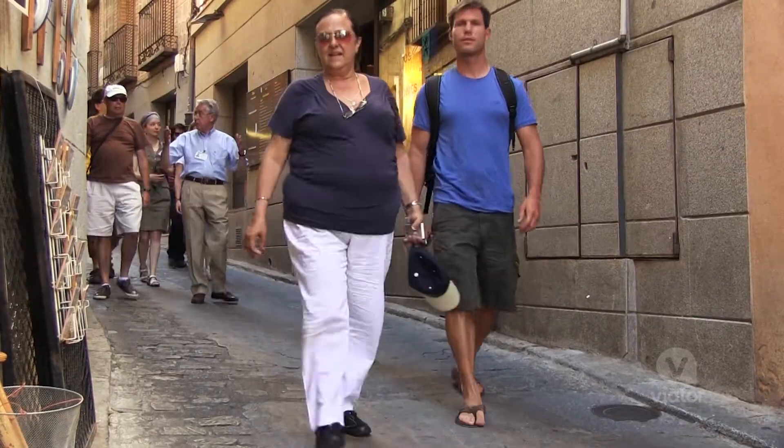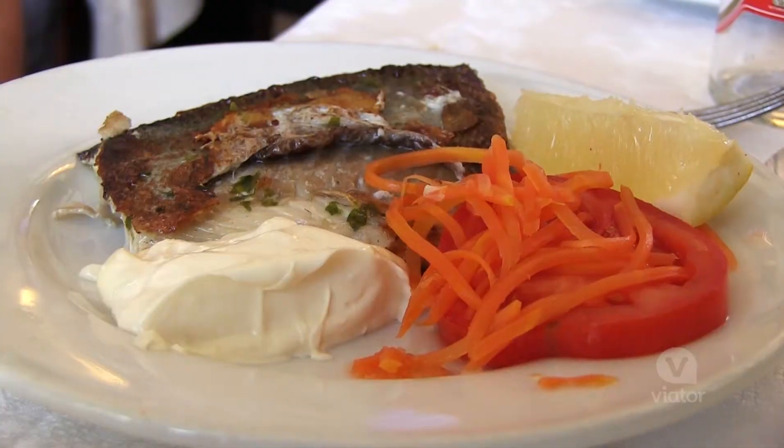Today is going to be a great day, and that's because I'm going to go visit a beautiful royal monastery in Escorial, then I'm off to the Valley of the Fallen, and finally a tour of Toledo and maybe some good lunch in between.